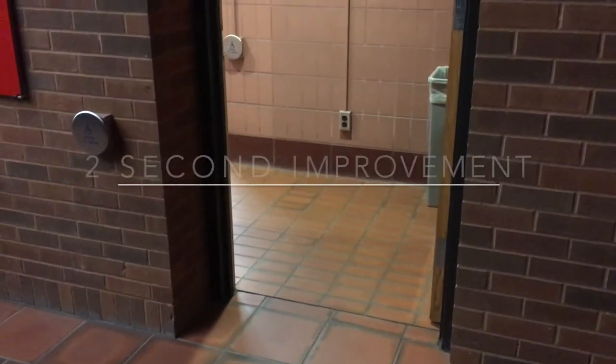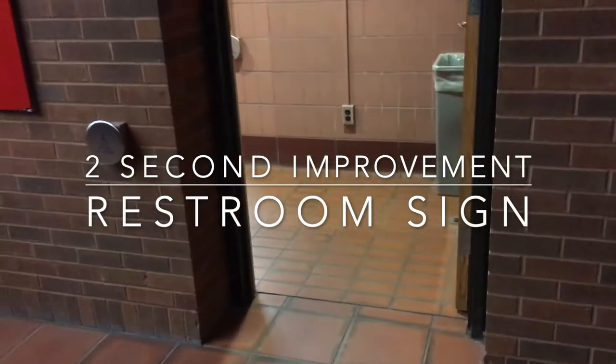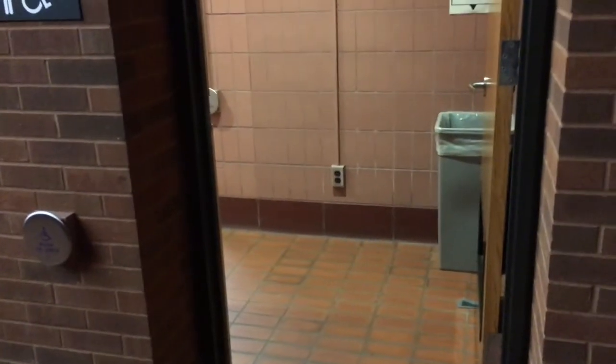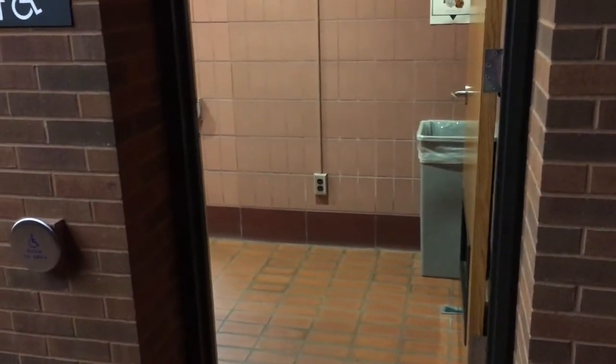Sometimes we have to close off the bathroom to clean it or fix something when things are very busy. But when we want to, we have to go way over there to the closet by the elevator to get a sign. And by the time we come back over here, someone's already in the bathroom and we have to wait for them to leave.